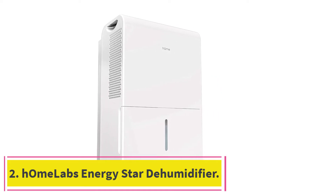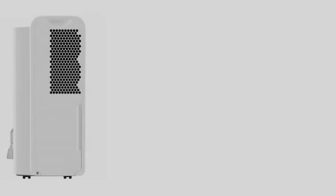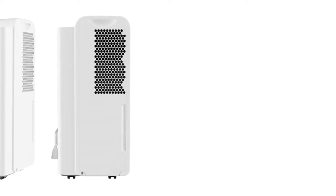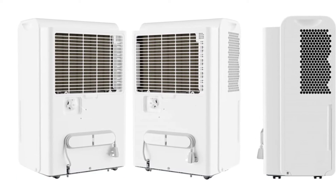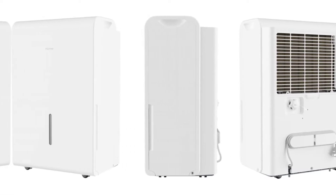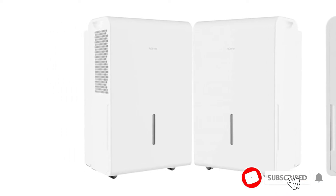At number 2: H-Own Labs Energy Star Dehumidifier. With supersized coverage for spaces up to 4,500 square feet, this dehumidifier from H-Own Labs is well-equipped to monitor and manage humidity levels in areas with temperature fluctuations. Thanks to a turbofan setting, you can increase circulation up to 188 cfm (cubic feet per minute), which gives the unit a leg up in particularly damp areas.